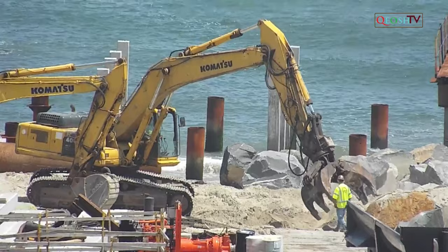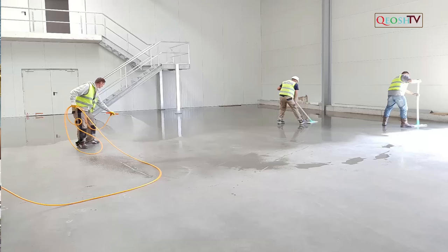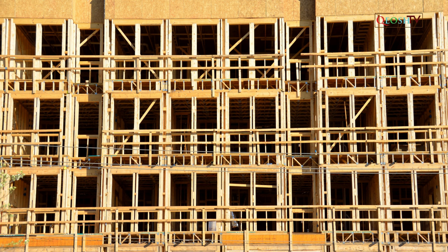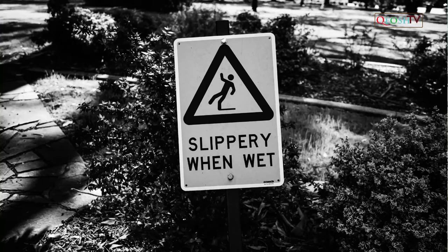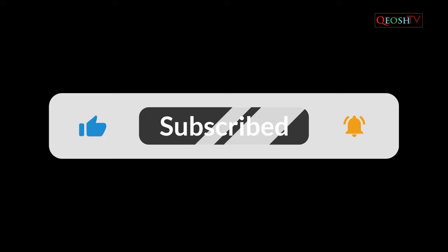Floor holes are one of the most common trip and fall hazards found in construction areas. OSHA defines a hole as a gap or void two inches or more in its least dimension in a floor, roof or other walking or working surface. Each employee on a walking or working surface shall be protected from tripping into or stepping through holes — including skylights — by covers. The holes must be guarded by guardrails, covers and other conventional fall protection methods.